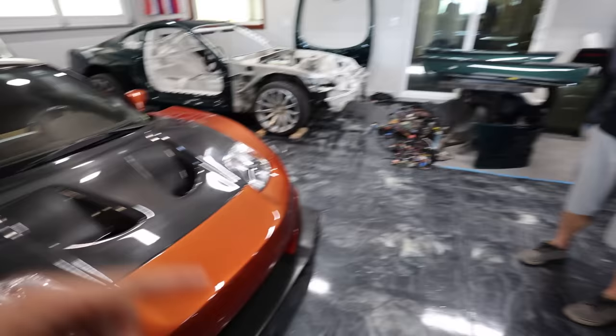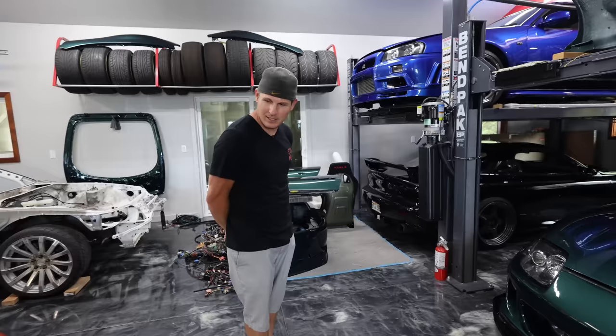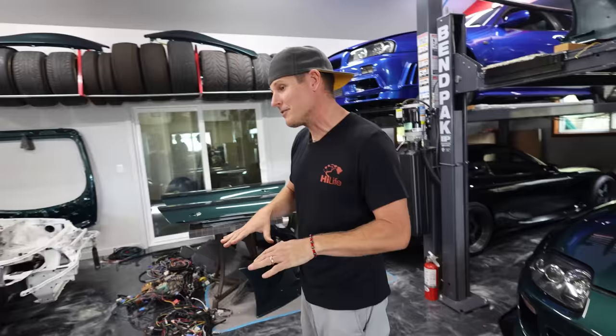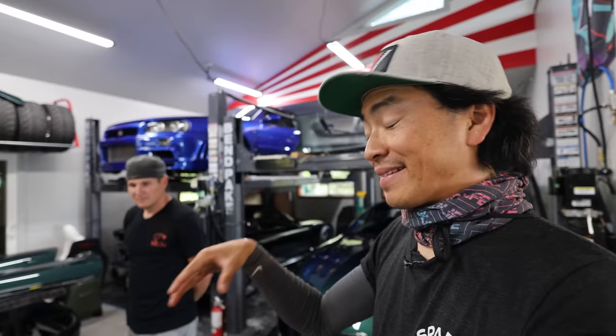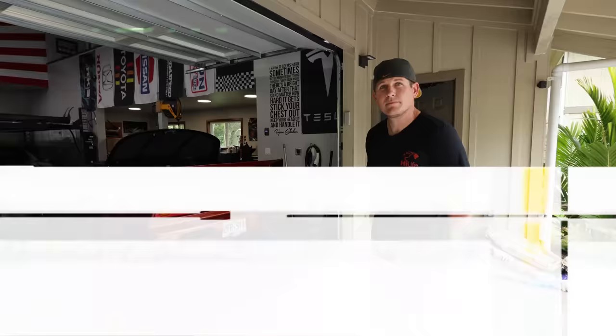Which of your cars run right now? The FD runs. The Supra is just missing an oil pan gasket — I drained it the other day. The NSX is missing injectors I sent out to be cleaned. The Skyline is missing the motor. The electric Supra is missing a few things. My new year's resolution was to get all my cars here at the house and get them all running, because there's always something not running.